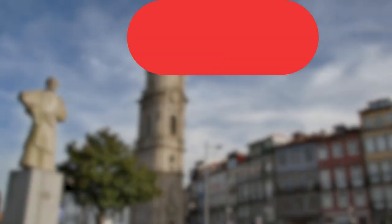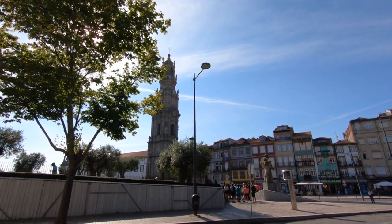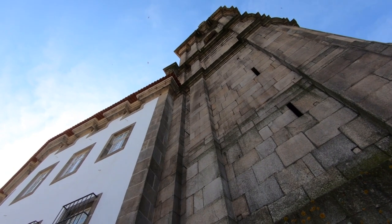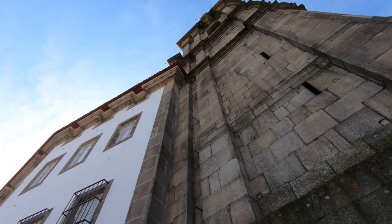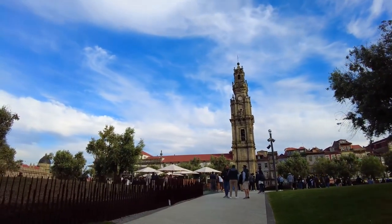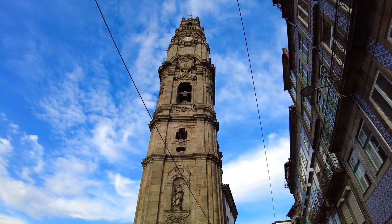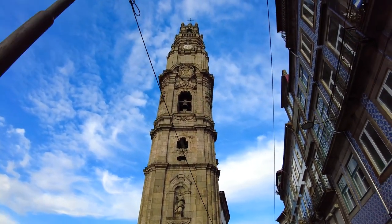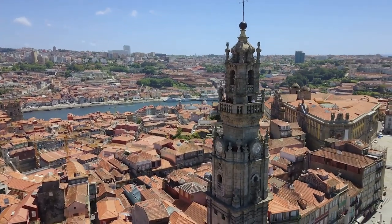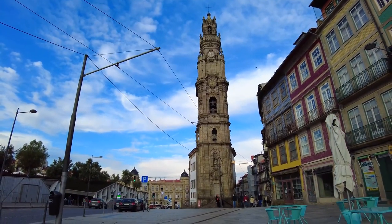Clerigos Tower. The Clerigos Tower, also commonly known as Igreja dos Clerigos, or Church of the Clergy, is an 18th-century marvel and a beautiful example of Baroque extravagance. The majestic Clerigos Tower stands out against Porto's background skyline like a colossal needle. This prominent landmark in Portugal was built in 1754 and was designed by Italian architect Nicolao Nassoni. The elegant tower is among the tallest buildings in northern Portugal, at around 250 feet high.